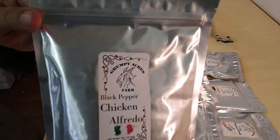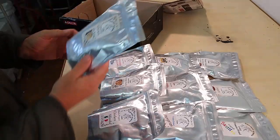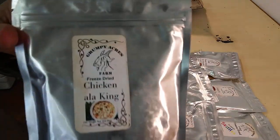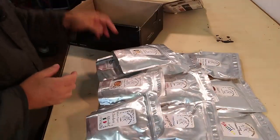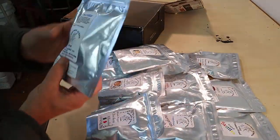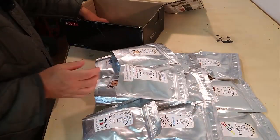Black pepper chicken alfredo, freeze-dried chicken a la king — if you were in the military, you know you love this stuff. And we got some ham slices, some freeze-dried ham slices.